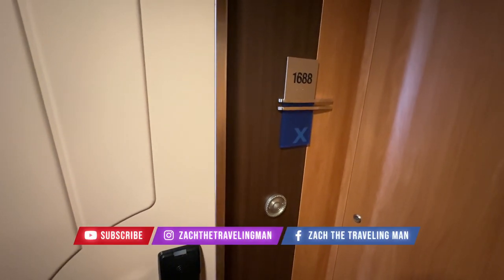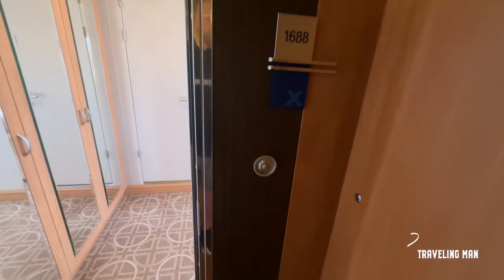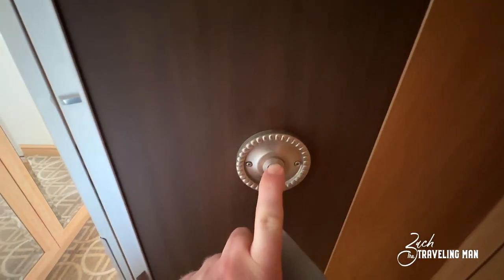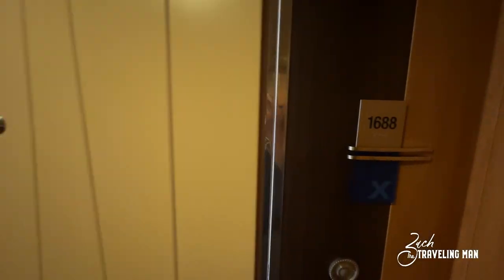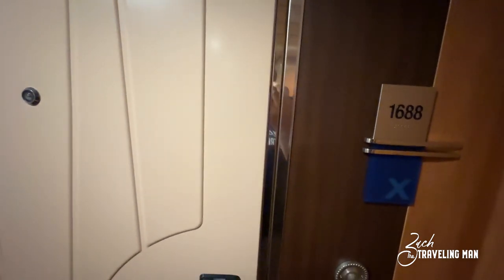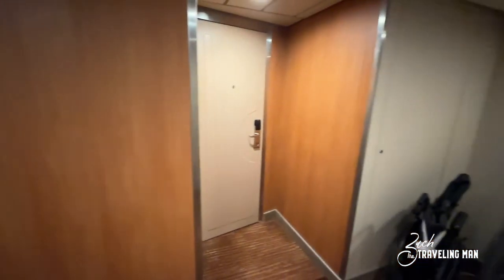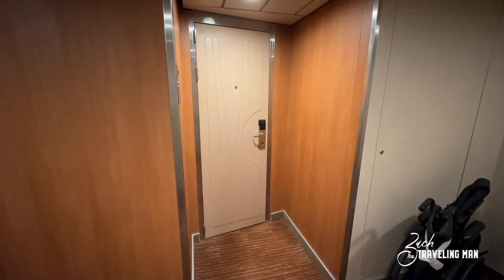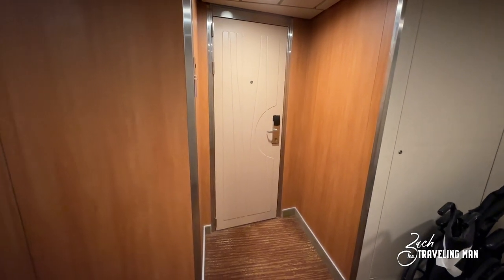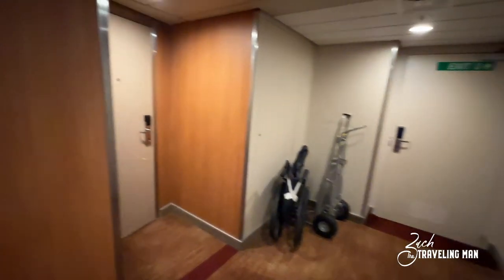Room 1688 is a corner sky suite or a sunset sky suite, so it is part of the Retreat on board, and as such there is a doorbell here right as you enter the room. The door is a little bit different from the other sky suites — it doesn't have the wood door because it is in this little hallway by itself, behind another door, along with another stateroom. If you look on the map on Celebrity's website it will show these two rooms are connecting, however other than this little entryway there is no connecting door inside this stateroom.